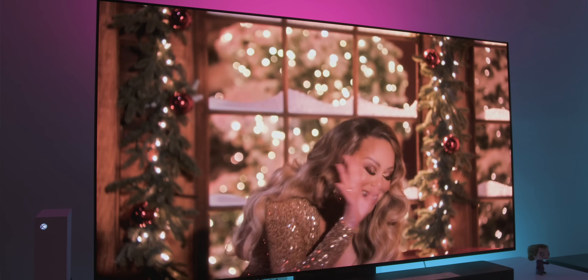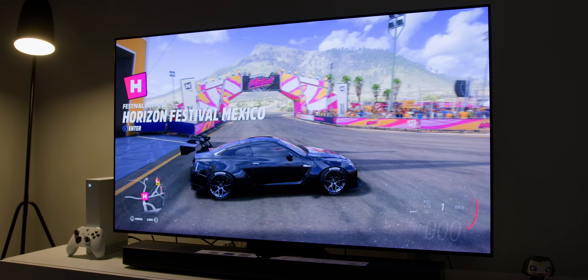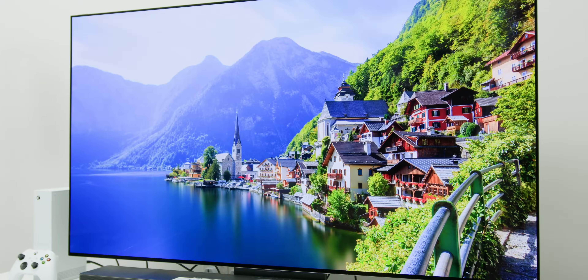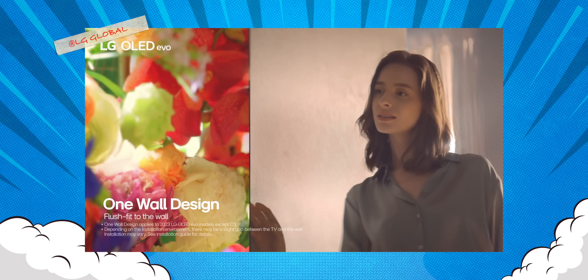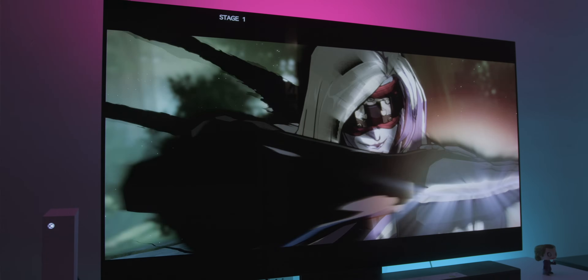So there you have it — a full rundown on the LG C3 OLED TV based on two weeks of daily use. It has pretty much everything you would want in a high-end TV without actually having to rob a bank. While my eyes are also looking toward the G-series TVs from LG, I will need to save up much more for that. Do I recommend this LG Evo C3 OLED TV and was it worth it? Hell yeah, it is!